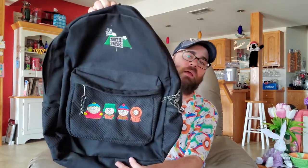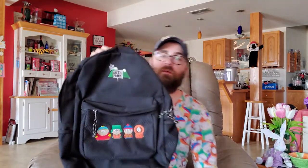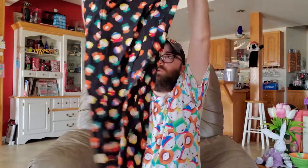The first thing I'm going to take out is the South Park backpack that I wore to school in eighth grade, so that was 98-99 I think, yep 98-99. Next we have this picture of Cartman that says 'What are you looking at?' It was an ad for a t-shirt and I stole it from Target or Walmart or wherever it was.